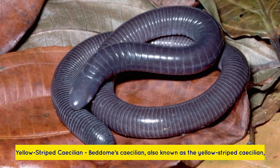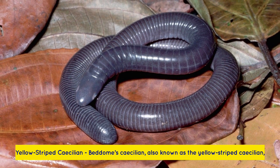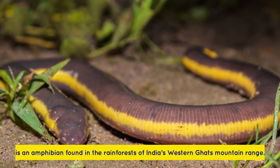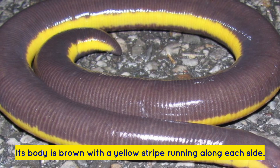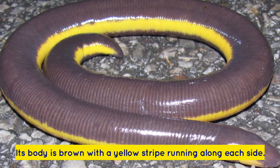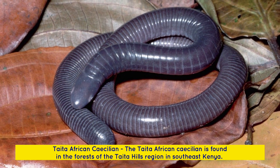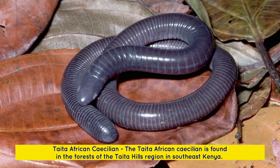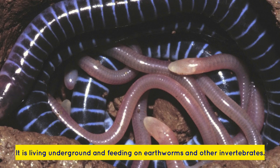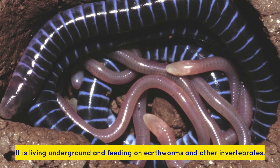Apoda examples: The Beddome's caecilian, also known as the yellow-striped caecilian, is an amphibian found in the rainforests of India's Western Ghats mountain range. Its body is brown with a yellow stripe running along each side. The Taita African caecilian is found in the forests of the Taita Hills region in Southeast Kenya, living underground and feeding on earthworms and other invertebrates.